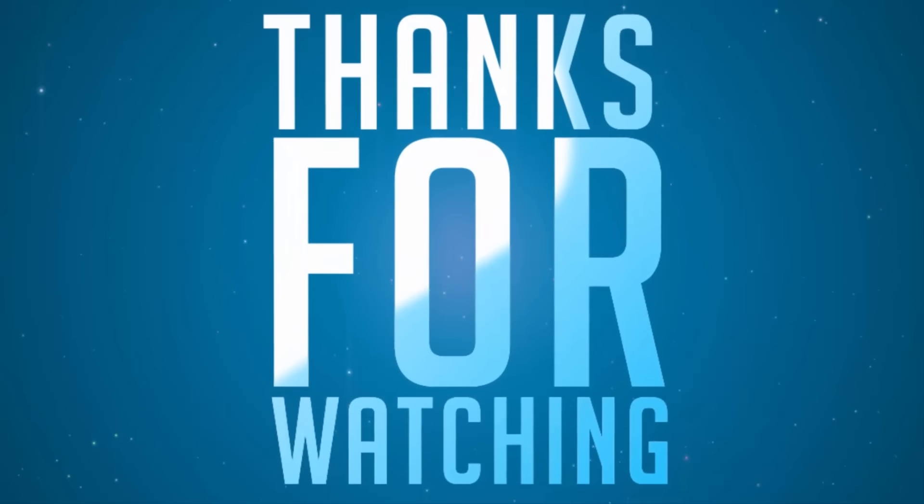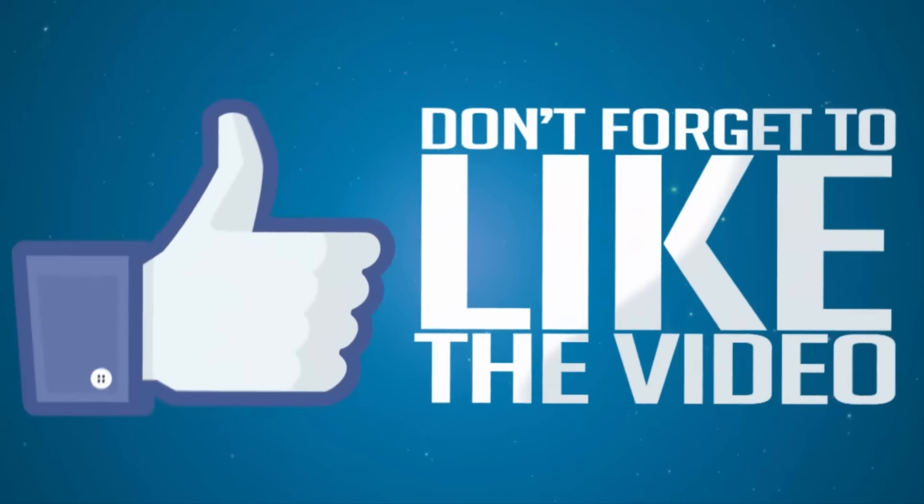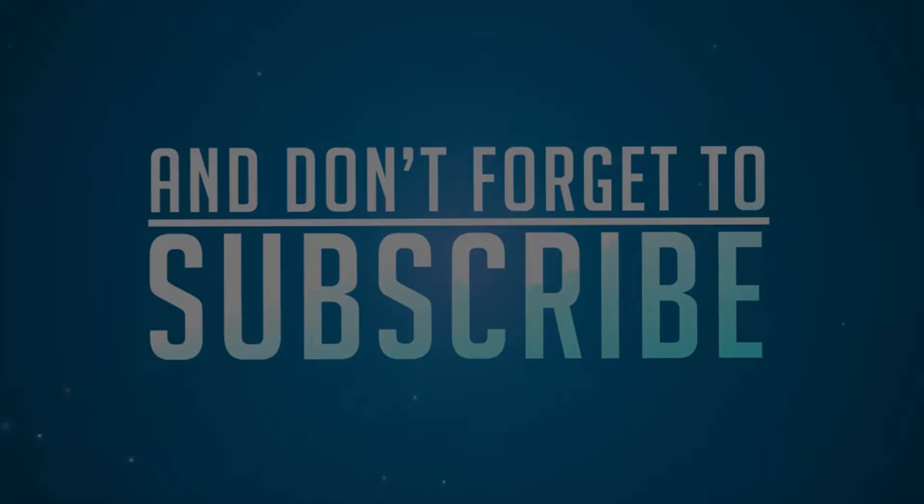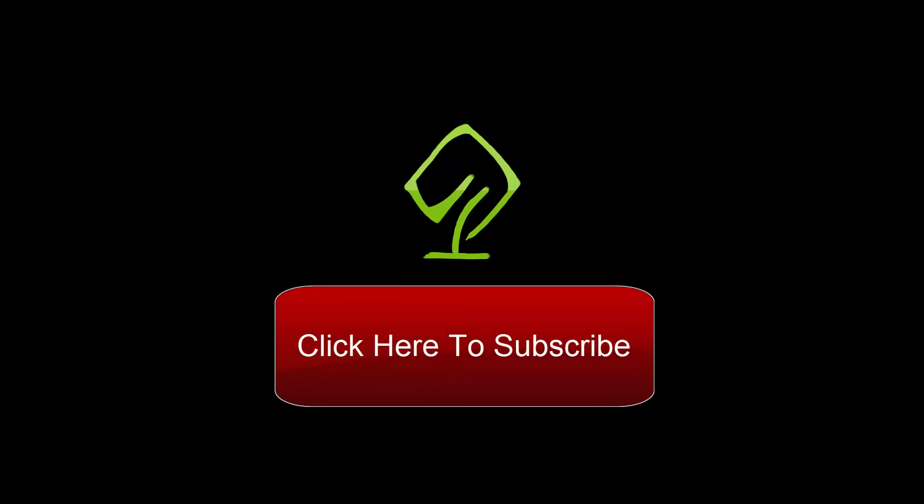So that's pretty much it guys — these are the things that I love and hate about the Lenovo ZUK Z1. I hope you found this video helpful and I hope you agree with me on some things. If you want to say anything, do let me know by commenting below, and as always, keep smiling.